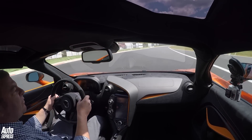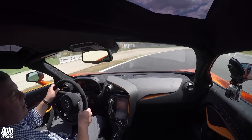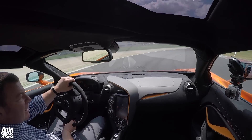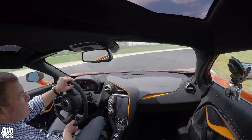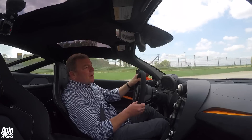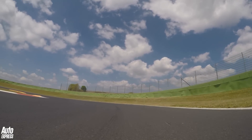It's got what they call the MonoCell 2 chassis tub — another development of the carbon chassis — with all sorts of tweaks to the gearbox, suspension, steering, everything. They reckon, fundamentally, this car is 91% new.